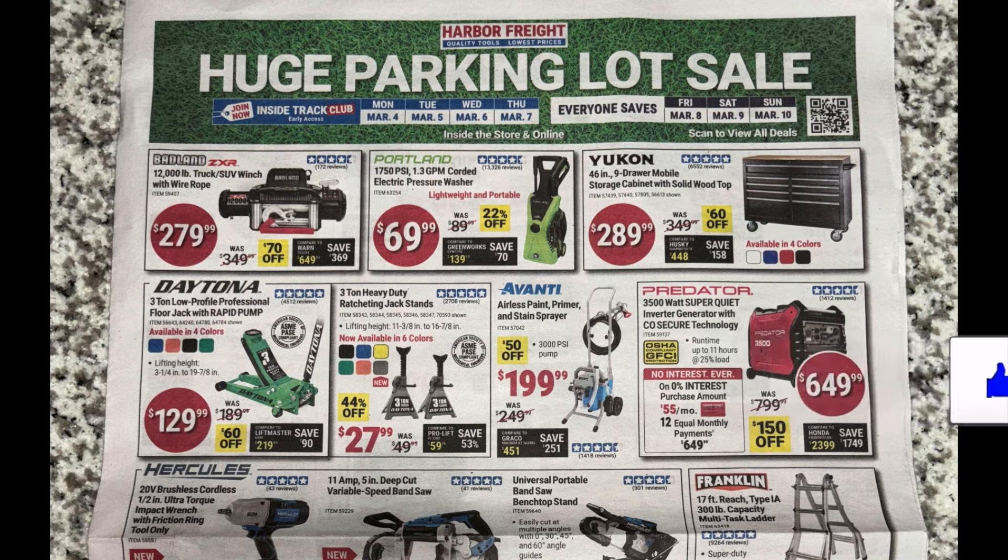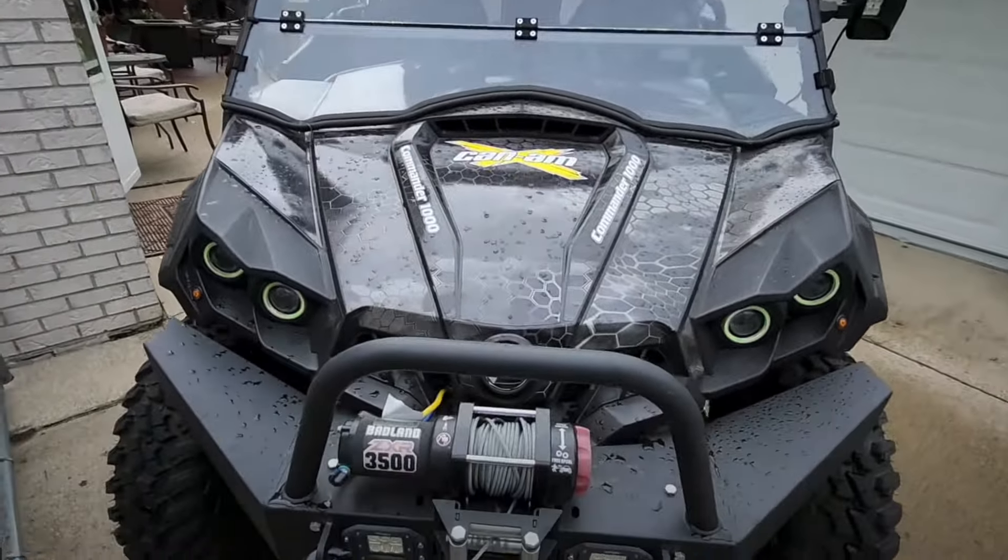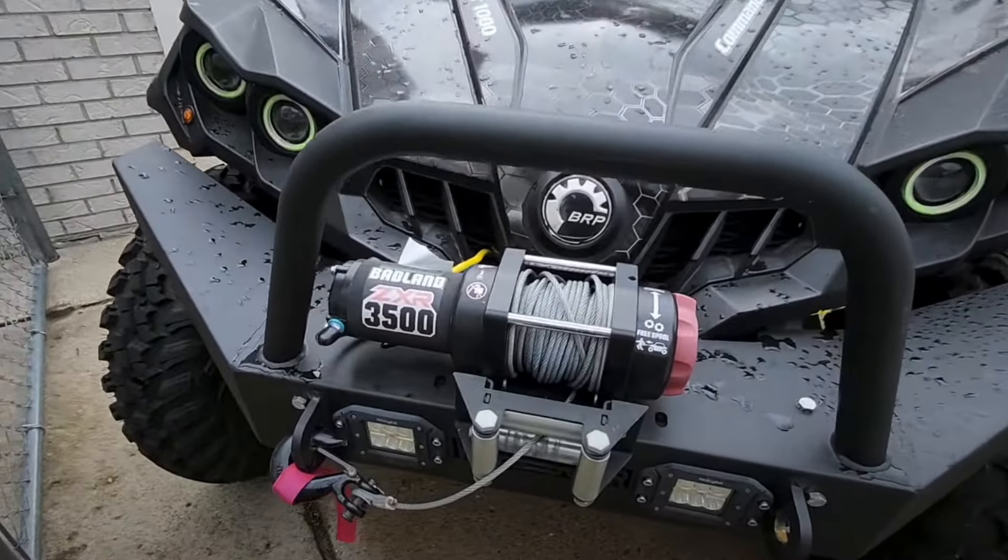First up, they got the Badlands 12,000 pound winch for $279, was $349 — not a bad deal. Badlands makes a good winch; I actually own one of their winches and I'm really happy with it. This is a big boy 12,000 pound, so this is going to be for your truck or SUV. I use a smaller version on my side-by-side, really happy with it.